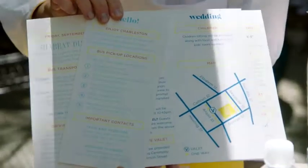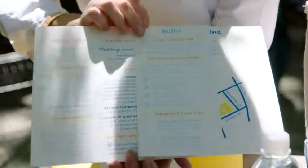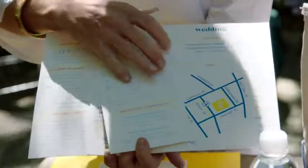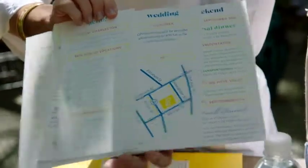Their wedding weekend accommodations, bus schedule, a trolley pickup time for the ceremony and for the wedding. We try to give all the guests as much information as we possibly can, because the more your guests know and understand, the happier they're going to be.